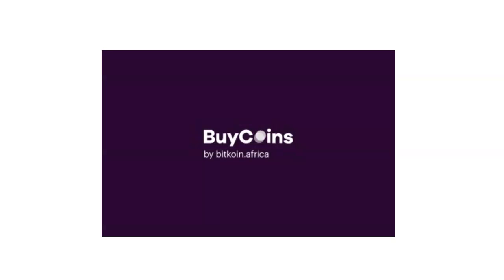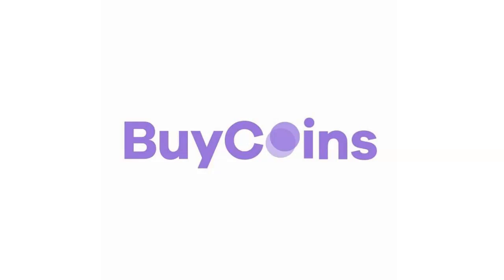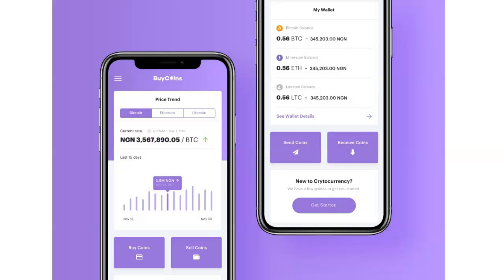Hello guys, this is Jude and today's video is on BuyCoins. BuyCoins is a cryptocurrency exchange that has brought innovation into the crypto space in Africa. It charges the lowest fee amongst all other cryptocurrency peer-to-peer platforms. It is the only exchange that has adopted the naira token NGNT. In today's video I'm going to walk you through the platform and show you how to buy and sell bitcoin on BuyCoins. If you're ready, let's get to it.